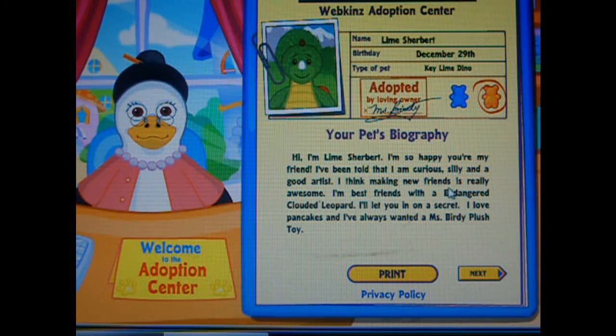I'm so happy you're my friend. I've been told that I am curious, silly, and a good artist. I think making friends is really awesome. I am best friends with an endangered clouded leopard, which I am going to get. I'll let you in on the secret — I love pancakes, and I always wanted a mystery question.